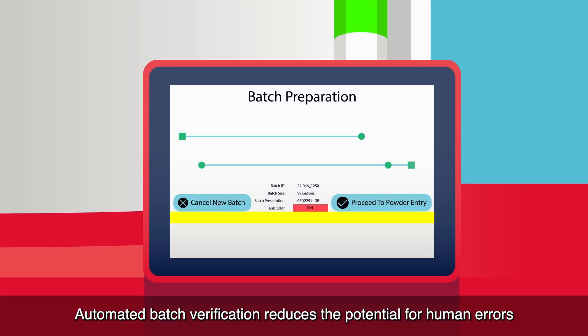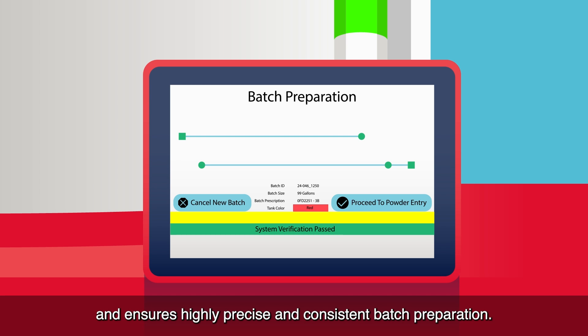Automated batch verification reduces the potential for human errors and ensures highly precise and consistent batch preparation.